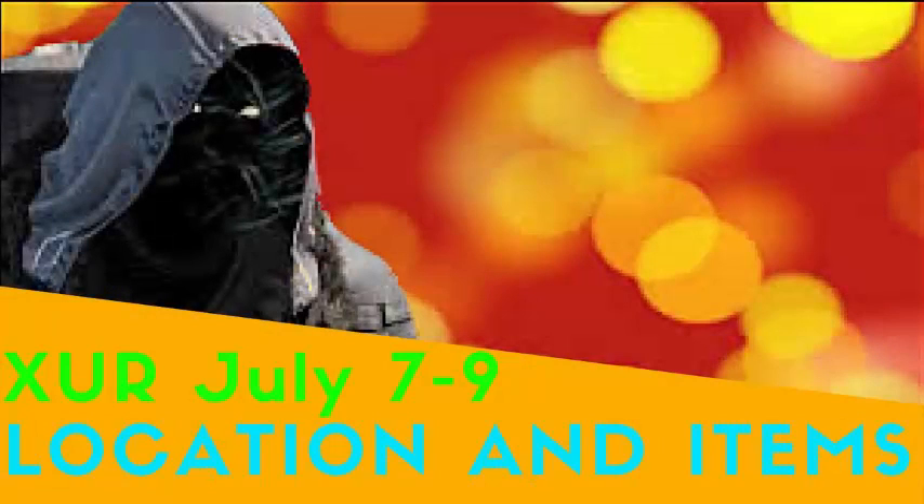Hey guys, what's going on? It's Justin from Bonix Entertainment and welcome to this week's Xur location video. I know it's been a little while since I've done one. I'm sorry about that — I've been really busy out here at work.